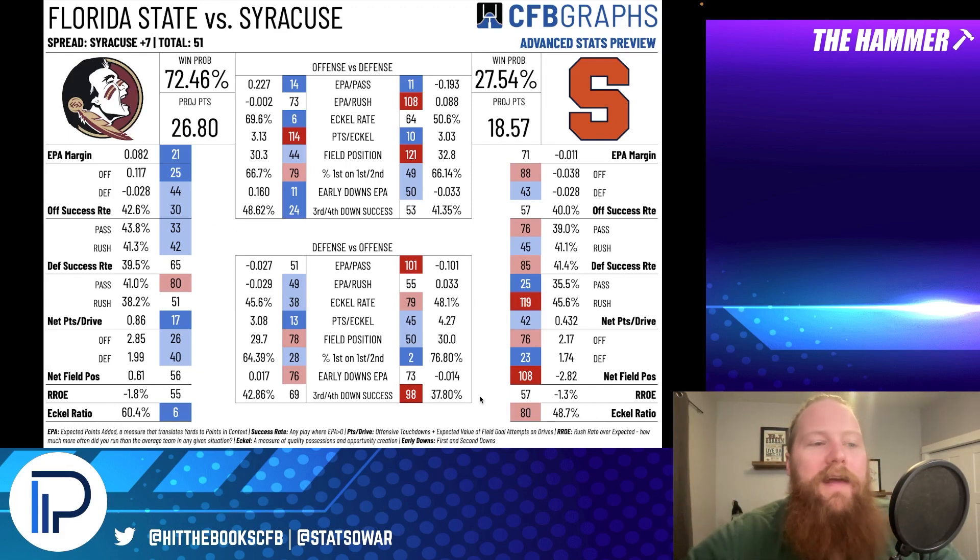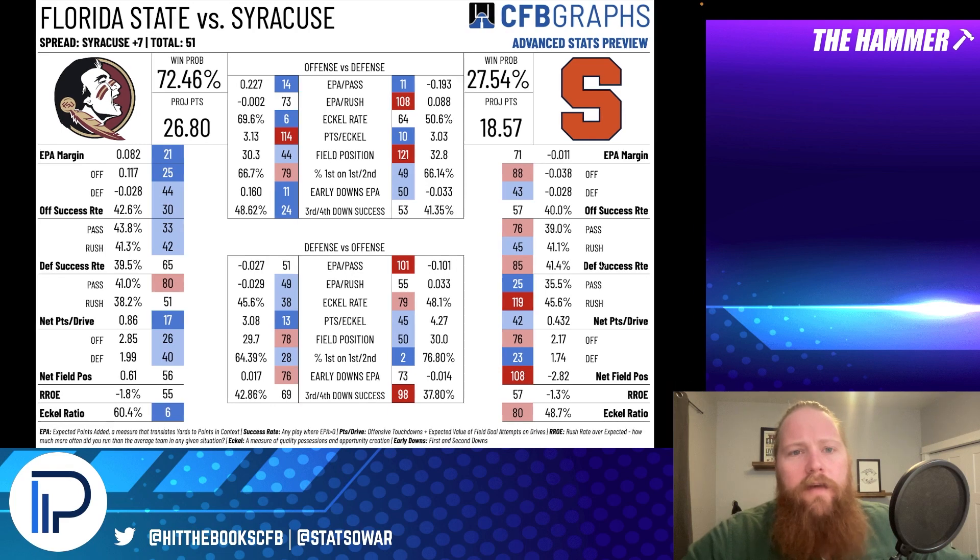I like Florida State in this spot. The line opened at seven and is still at seven, or you can get six and a half at a couple of places. I think Florida State was underrated last year — I was calling them the best X-win team because of some losses — but overall they're playing pretty well. They got out of the offensive line hole and are currently underrated. Taking Florida State as the road favorite.